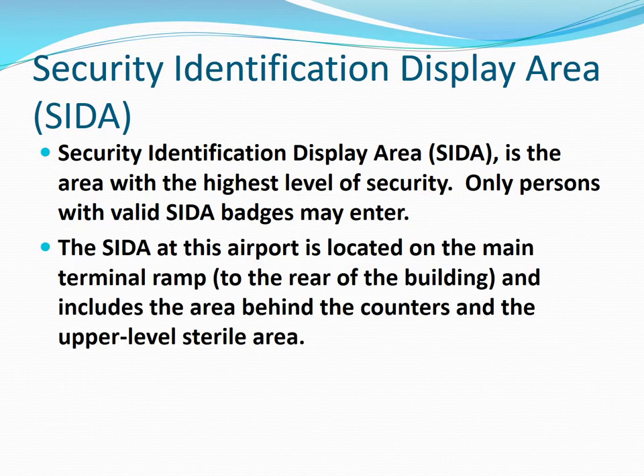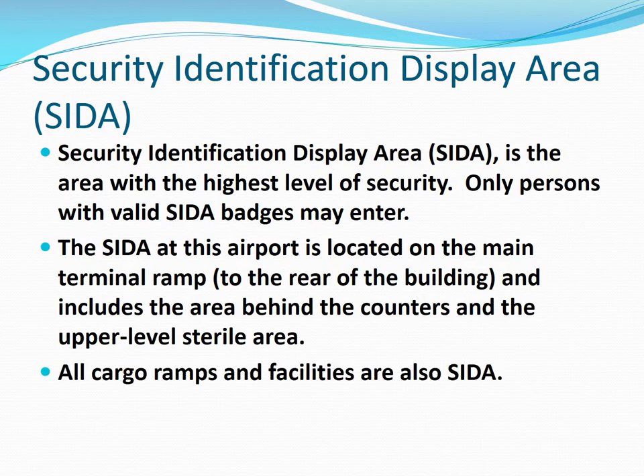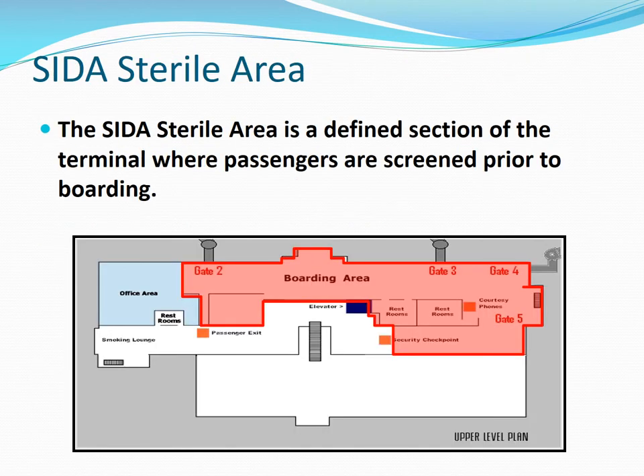SIDA at the Rockford Airport is located on the main terminal ramp. It includes the areas behind the ticket counters and the upper level sterile area. It also includes the cargo ramps and the cargo facilities. The SIDA sterile area is that part of the terminal where screened passengers wait for boarding.